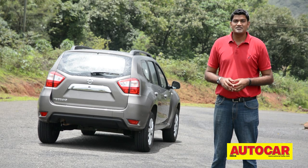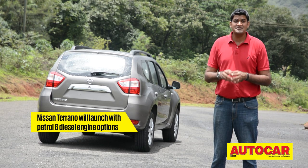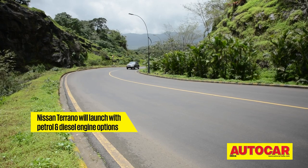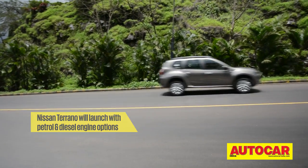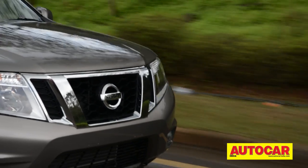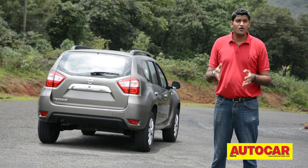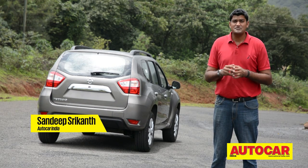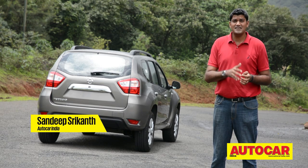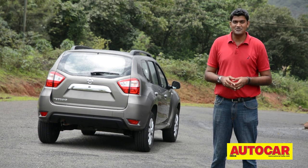The Terrano will be on sale from the middle of October. When it hits dealerships, we expect it to have similar trim levels and specs as the Duster. That means the Terrano should have three engine options: the 1.6-litre petrol you see here and two versions of the 1.5-litre dCi diesel engine — an 85 horsepower and 110 horsepower variant. As for the price, we expect the Terrano to be priced about 50,000 rupees higher than the equivalent version of the Duster, and we'll have a lot more details for you closer to launch.